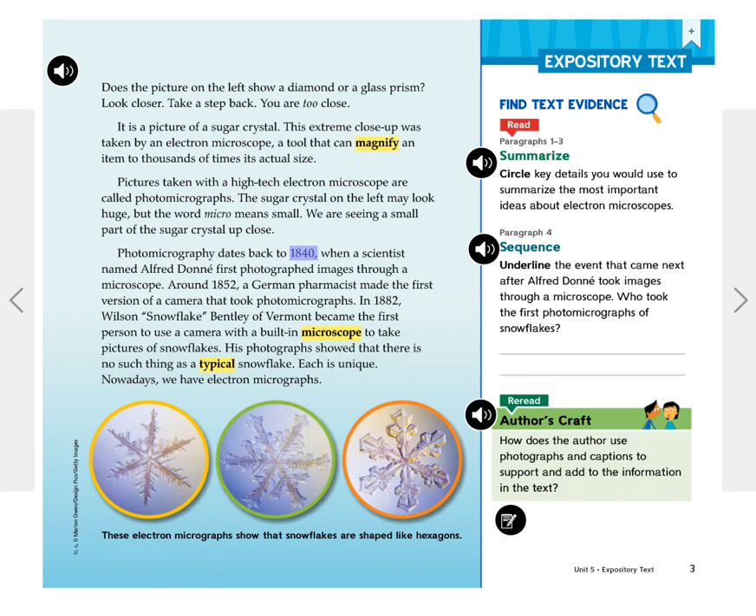Photomicrography dates back to 1840 when a scientist named Alfred Donet first photographed images through a microscope. Around 1852, a German pharmacist made the first version of a camera that took photomicrographs.